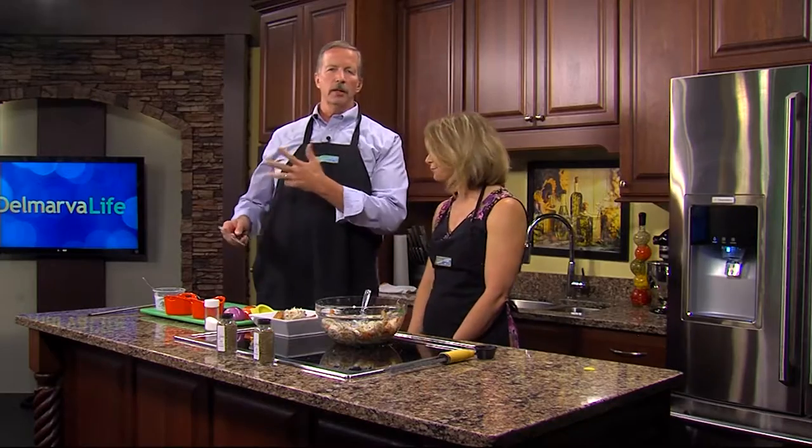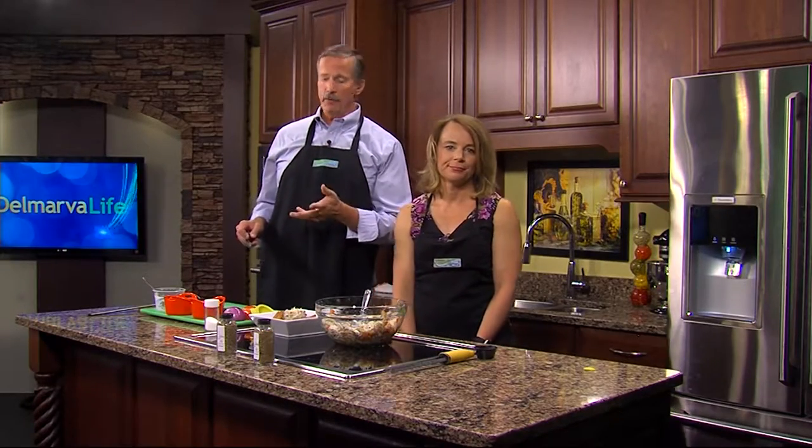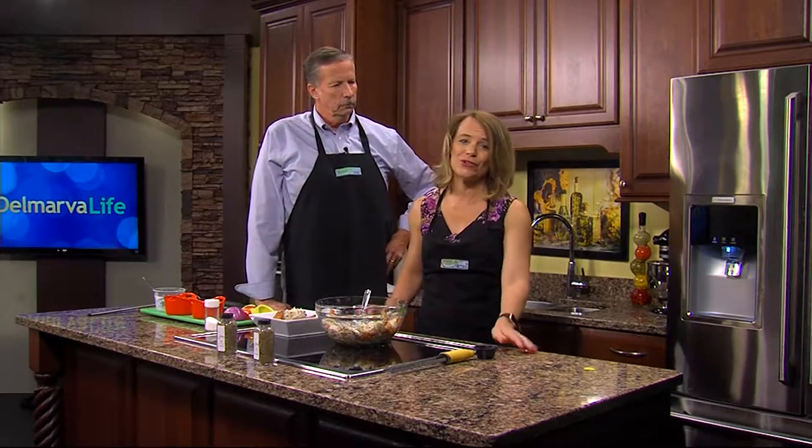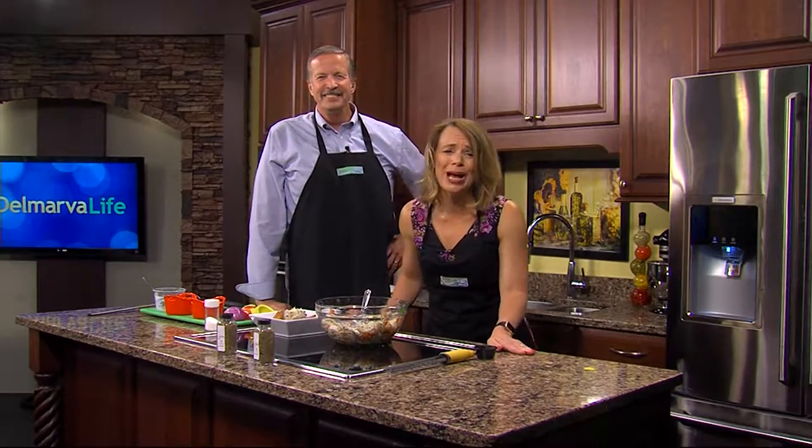As you know, we pretty much have everything that we need here in the Delmarva Life kitchen. We've got a stove, we've got an oven. There is one thing that we don't have, though, and that's a grill. You usually don't see grills in an indoor kitchen, but outdoor kitchens are a different story. The other day, Sean Stryker got to make a delicious dish in an outdoor kitchen that will blow you away.